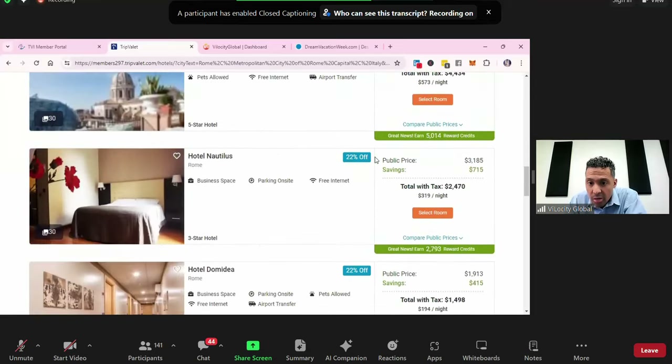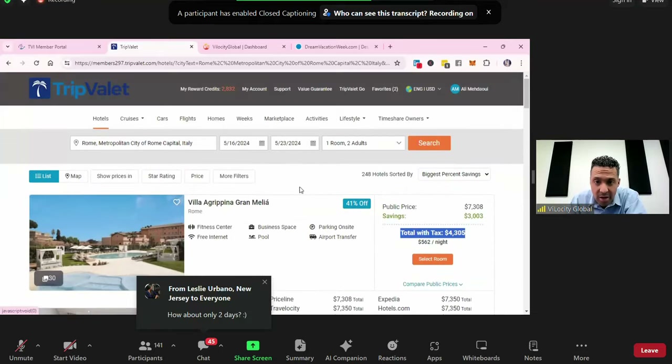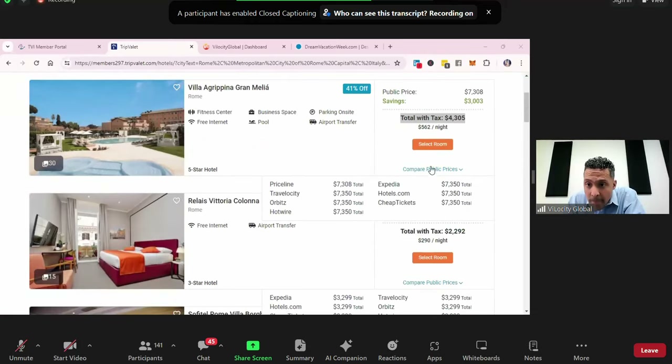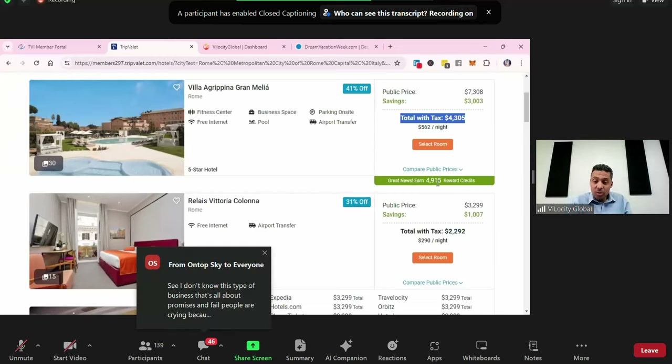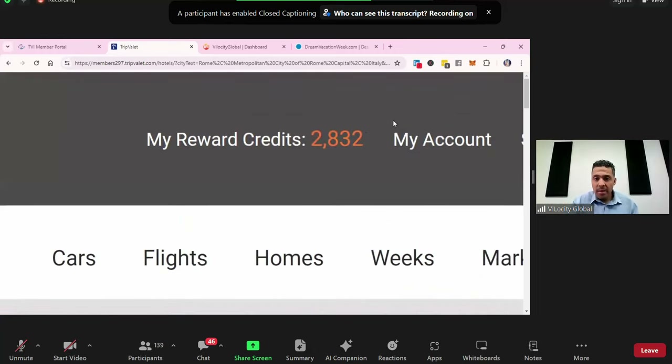You can filter by five stars, by price, by area — anywhere around the world. Whether you're on any continent, if a hotel is listed online, it will be here. Same thing with flights — you can book them right from here. You'll notice it says 'Great news, earn $49.15 rewards' — meaning I'd earn $49.15 if I book this trip right now using my own money. What we're programming as we speak is that lifestyle bucks will be able to generate those rewards — so whether it's 50/50 or 10/90, those lifestyle bucks turn into rewards.